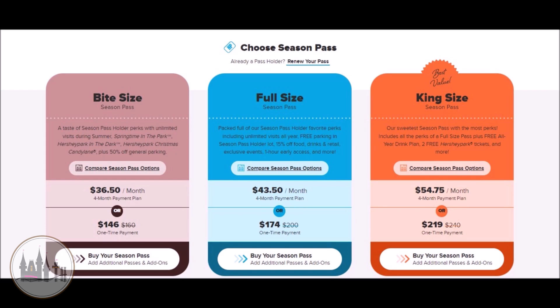Full Size is a little bit less expensive than King Size, normally costing around $175. It has less perks than King Size, but it still comes with most of the perks. The Full Size pass comes with the same perks as King Size, but it does not include the welcome bag, the all-season drink plan, the free tickets, and the 20 discounted tickets are 20% off instead of 35% off.